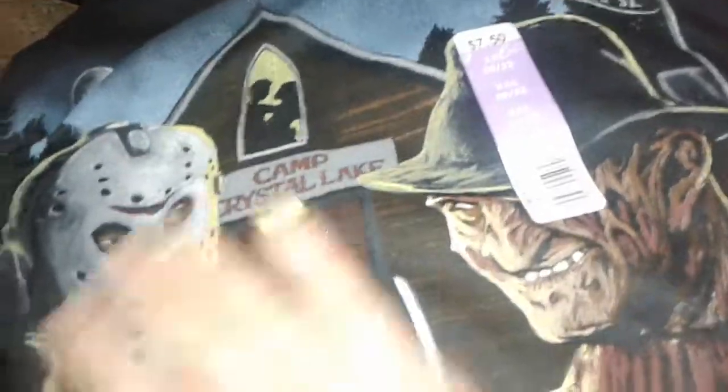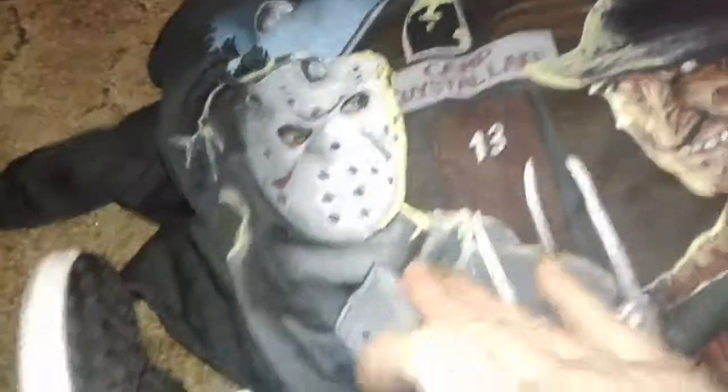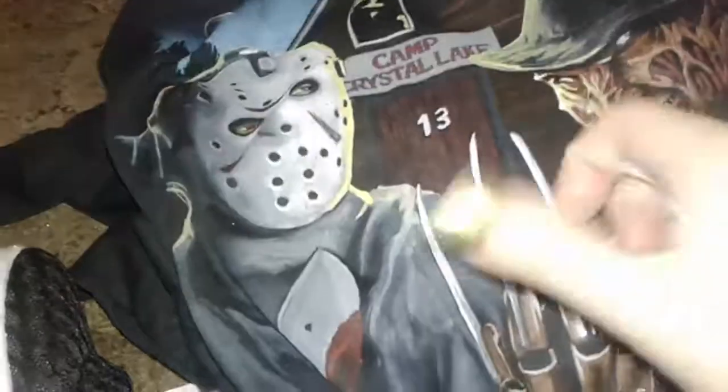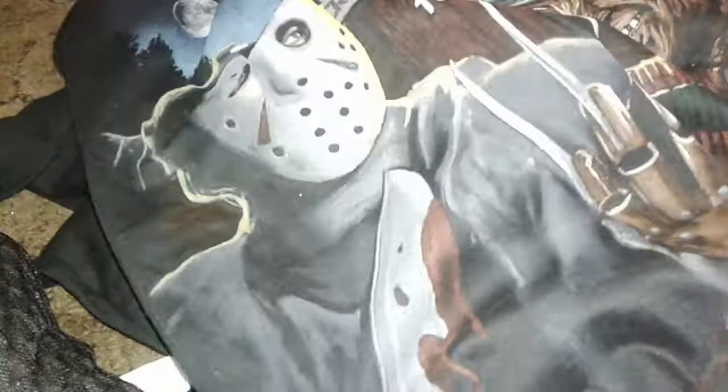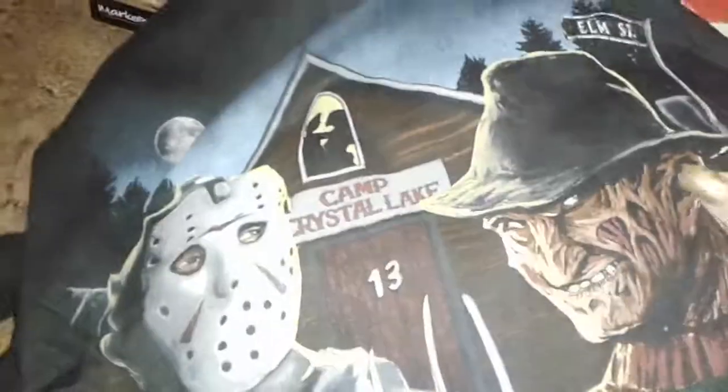The last thing — my son freaked out when he saw this because he loves horror movie characters like me. It's a regular big t-shirt that says Camp Crystal Lake and has Freddy Krueger — he's smiling, looking sneaky — and Jason Voorhees. You can see Freddy Krueger's claws and Jason Voorhees has his machete with blood on it, like they're together as in Jason vs. Freddy. It was seven dollars and fifty cents so I grabbed him one.